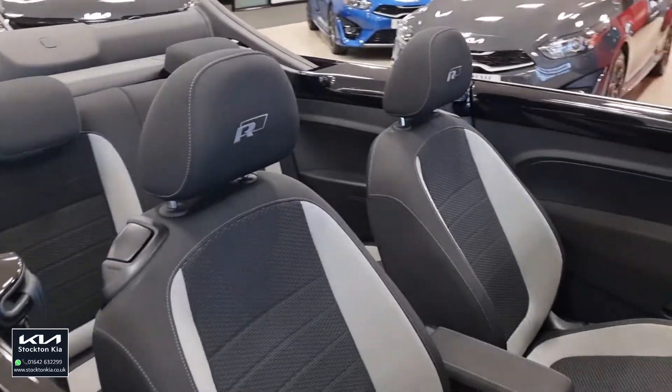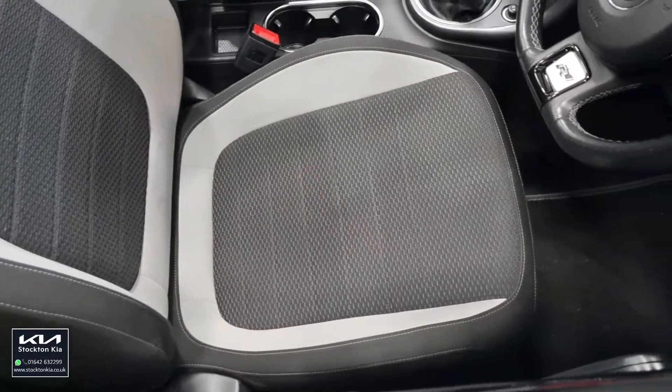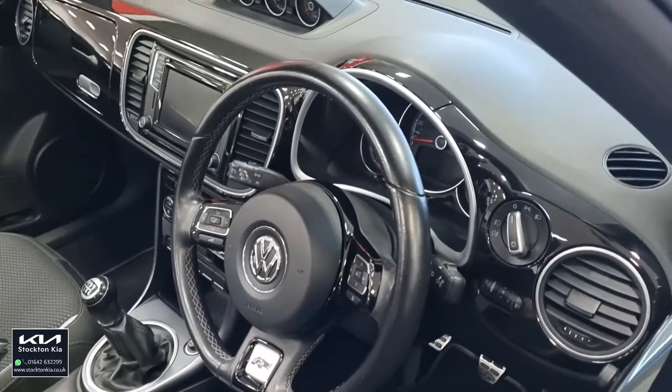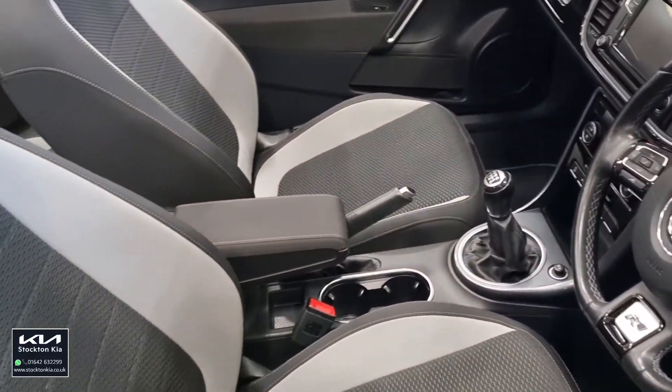32,737 miles on there as well. It's a 2-litre diesel, 6-speed, so it's not sluggish — it's got plenty of poke, plenty of power. Interior-wise, you've got the tight and black cloth seats with the crystal grey inserts and that R-line stitching into the headrest.